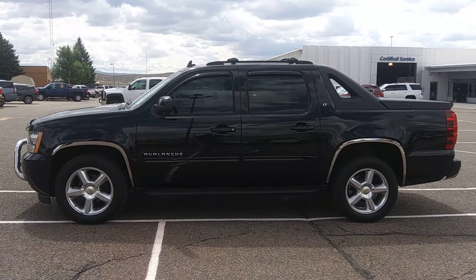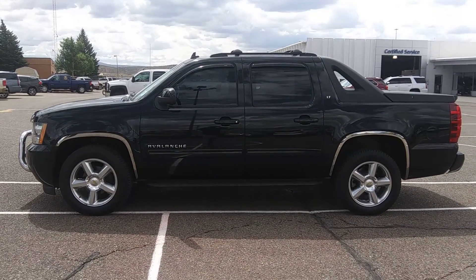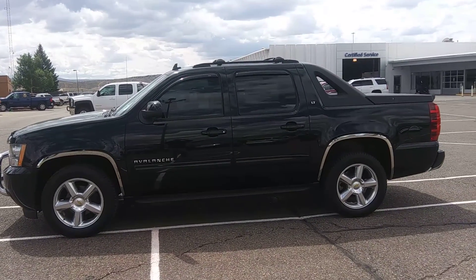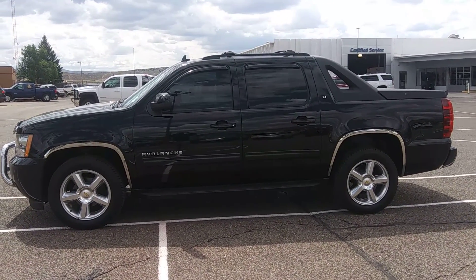Hi, this is Mitch Whistler Chevrolet Cadillac, Rock Springs, Wyoming. We're looking at a 2011 Chevy Avalanche 1500 LT1.